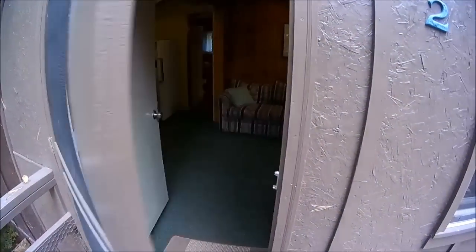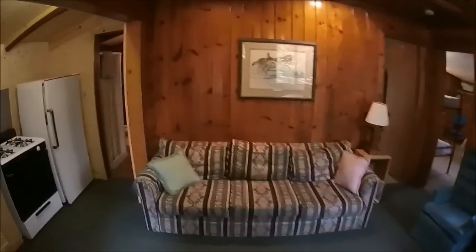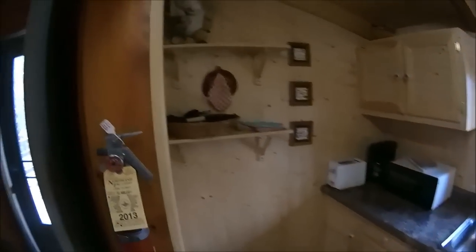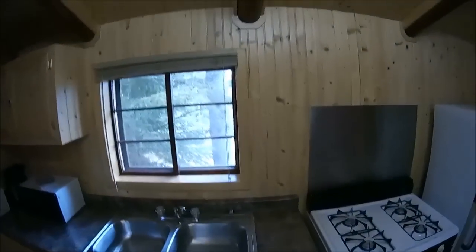Anyway, into the cabin. This is cabin number two. I remodeled this kitchen a few years ago. I try to keep the old stuff with the new stuff and blend it all together.